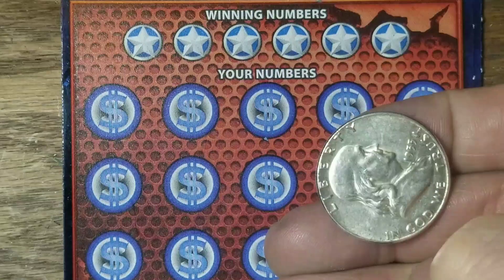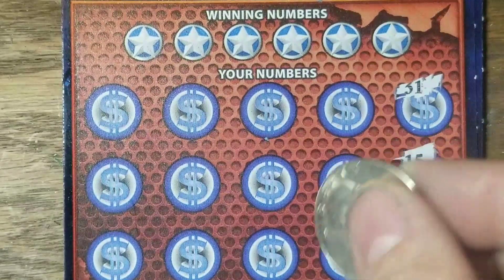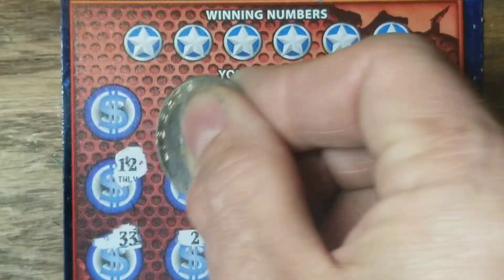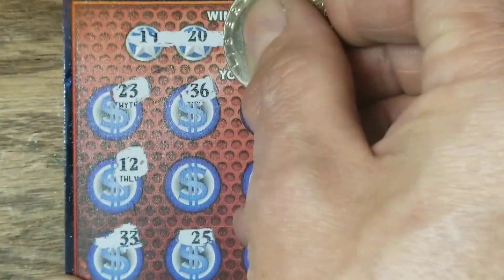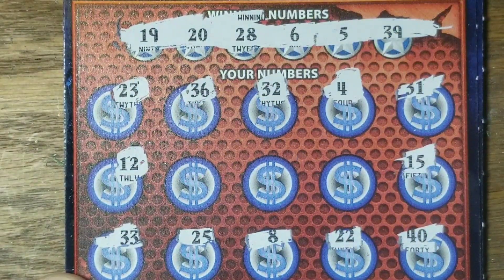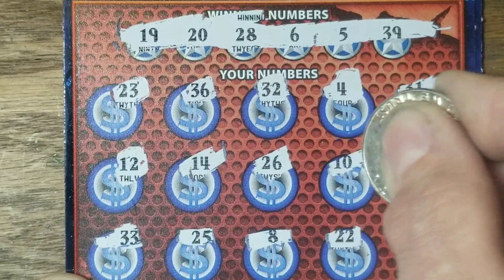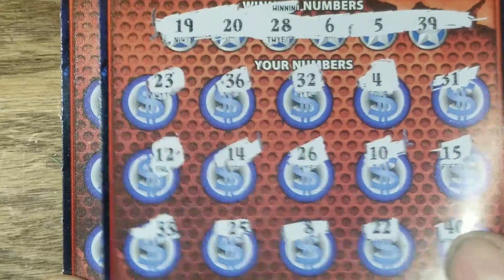Here's this $55 Franklin. Dreaded $40. I have a feeling I'm not going to like this game — looks like a $10 game I'm not going to play a lot. We're looking for 5, 6, 19, 20, 28, and 39. Nope, nothing on that one.